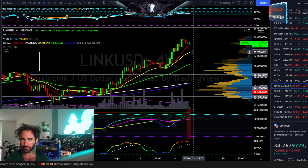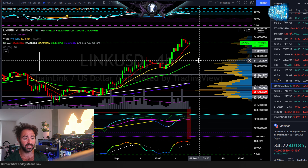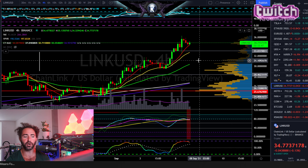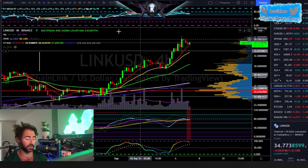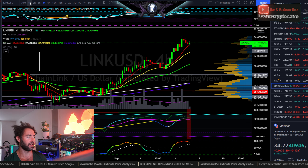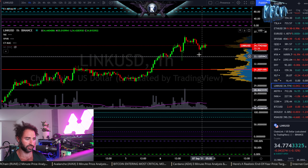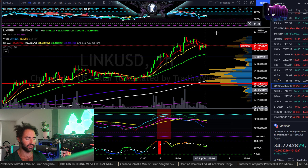I wouldn't be looking for any red flags on the higher term time frames as long as it's above 33 bucks. Even below that, it wouldn't destroy the daily trend until below about 30 even — that's where I start to get a little cold feet. Until that happens, short-term downside moves are probably just ebbs and flows creating higher lows. Looking at the hourly, this one looks like it's having a nice little reaccumulation with hidden bullish divergence.